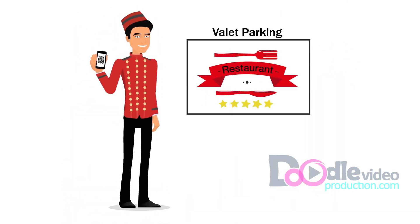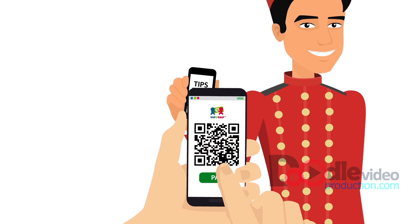Here's how it works. Each person — in this case your valet — has a QR code. You simply scan it, pay, and receive great service.